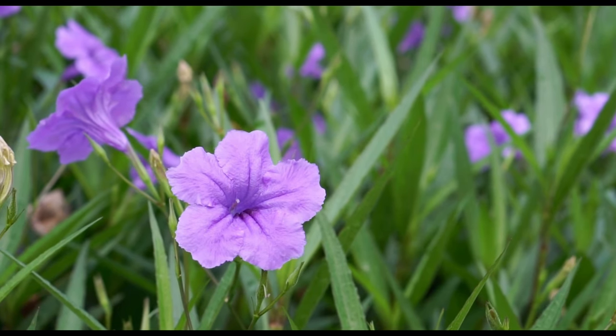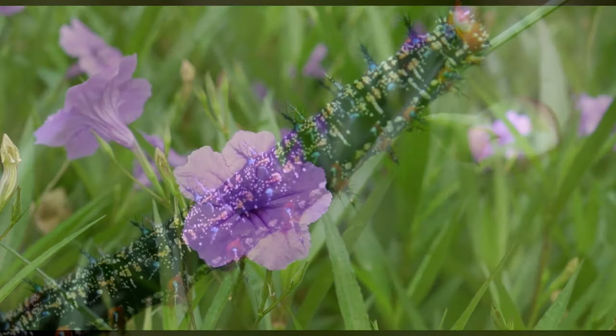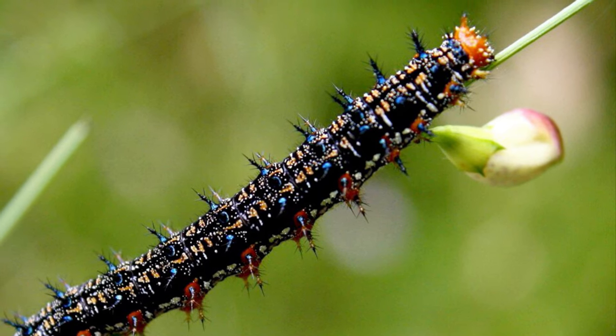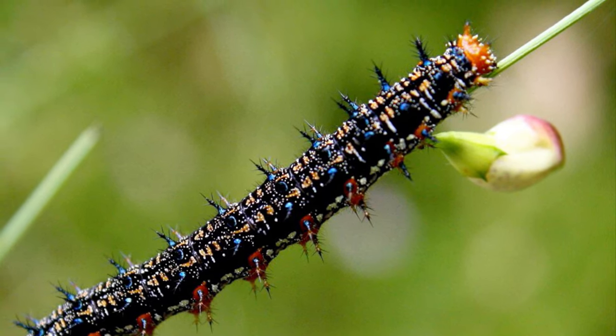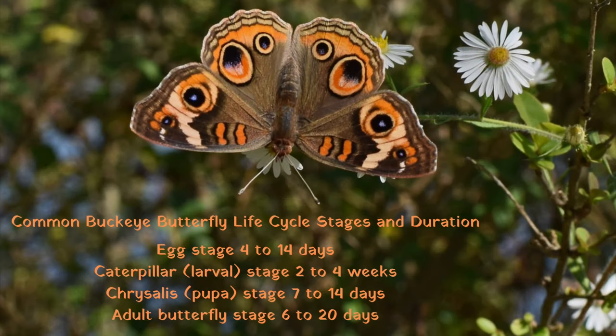The mature caterpillar is black with numerous blue-black branched spines. Gardeners often worry when their caterpillars disappear off the host plant — predators are the main reason for this disappearance. But if the caterpillar was ready to pupate, it often leaves the plant to do so. Caterpillars may wander up to a hundred feet or more before pupating.